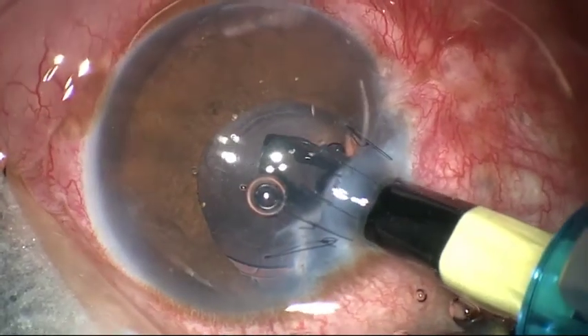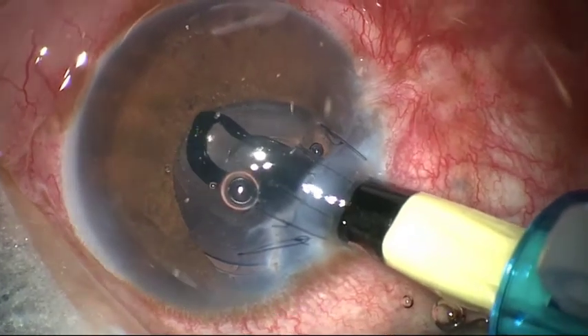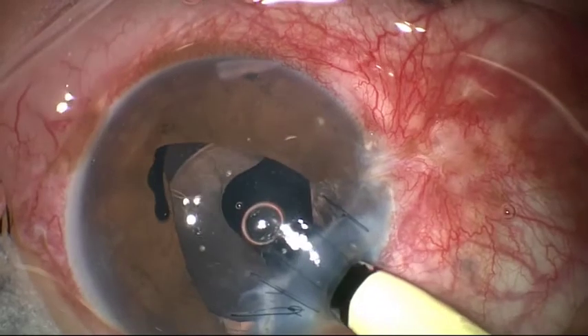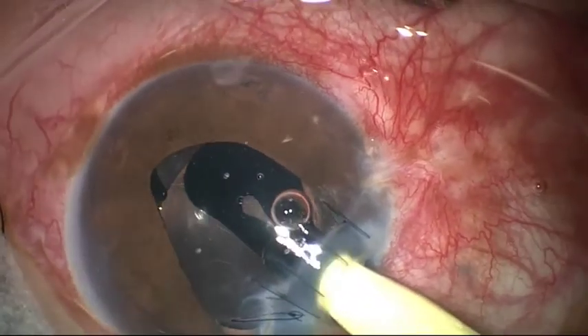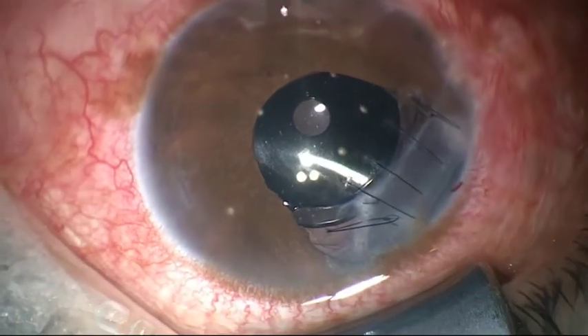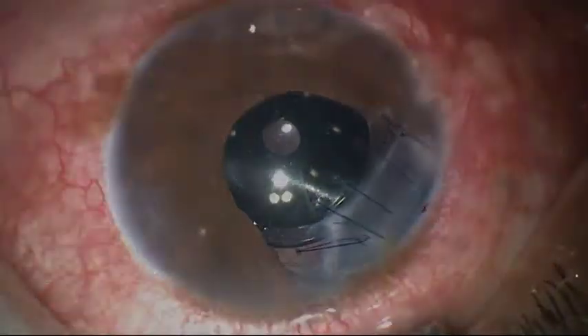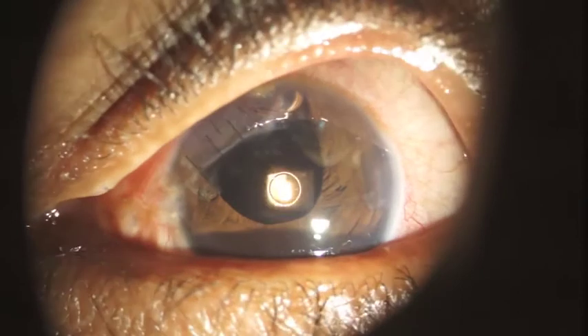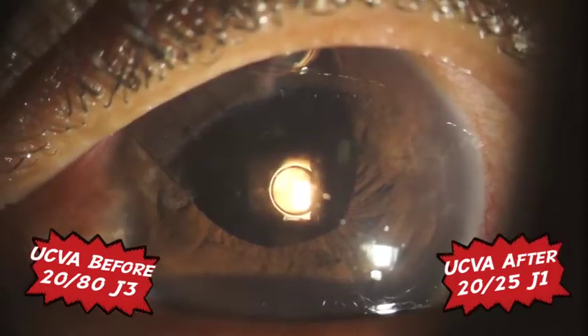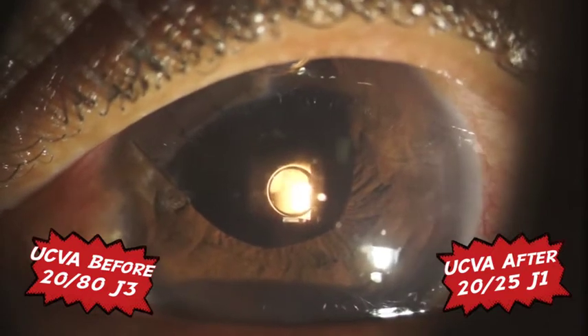The incision was made posterior to the corneal laceration, and the implant is carefully directed to the ciliary sulcus. Again, we see excellent centration and a significant improvement in visual acuity, with reduction of dysphotopic symptoms.